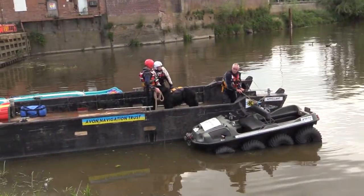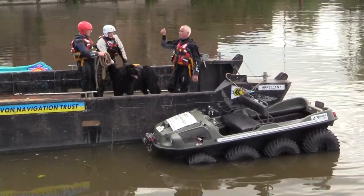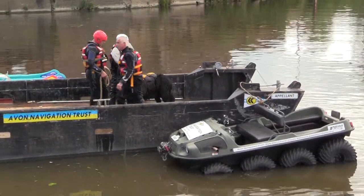The final exercise will be that the dog is going to try and rescue this buggy here from out in the water.